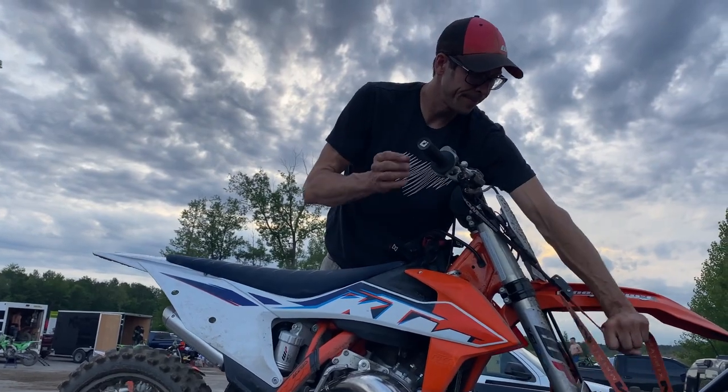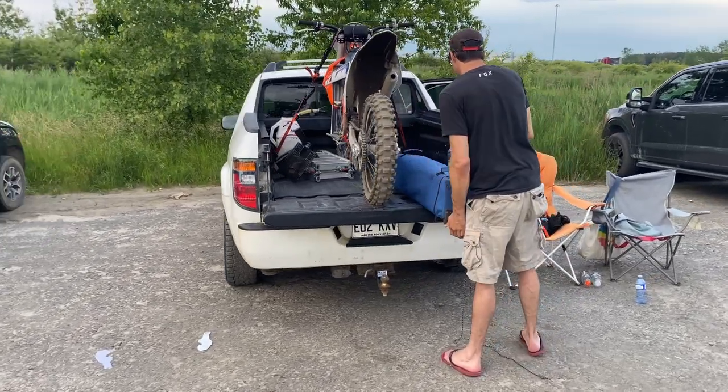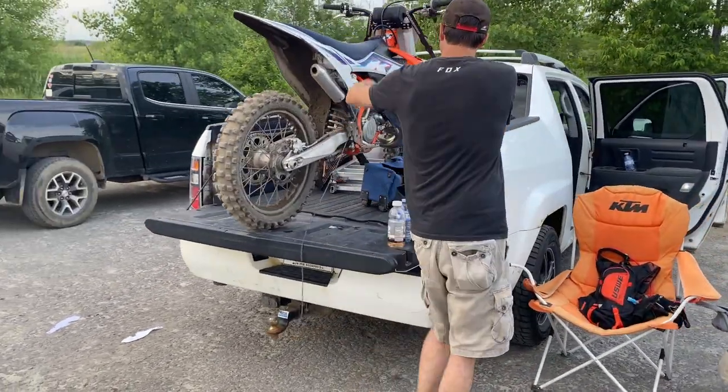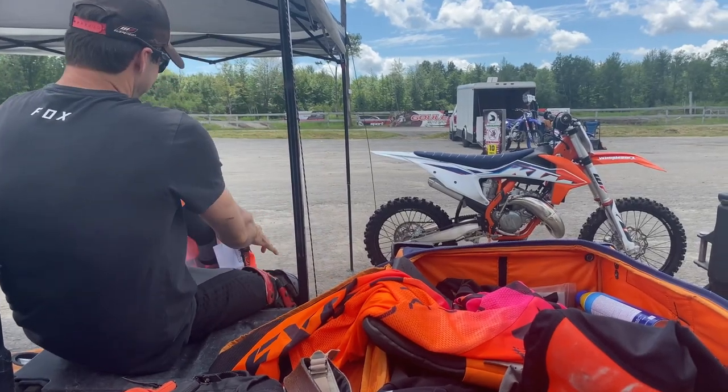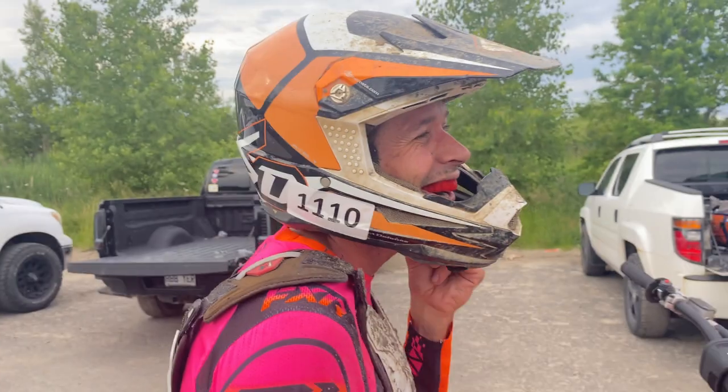I've yet to find another vehicle that versatile. The way the tailgate opens up sideways or flat out, the compartment, the tie-downs, the mat — everything about this truck is suited for what I do.